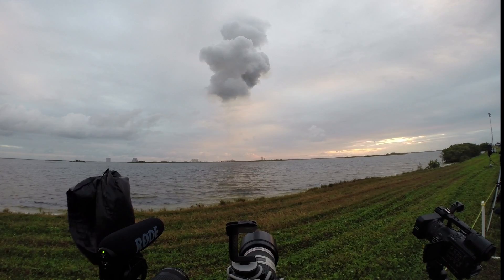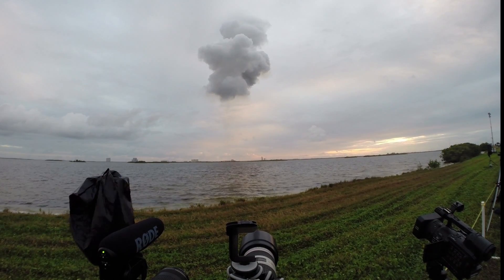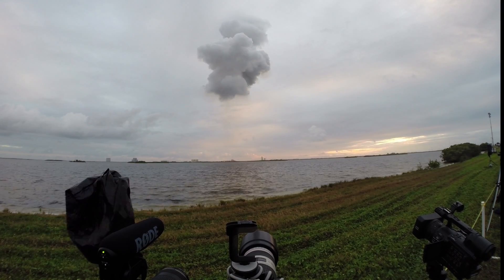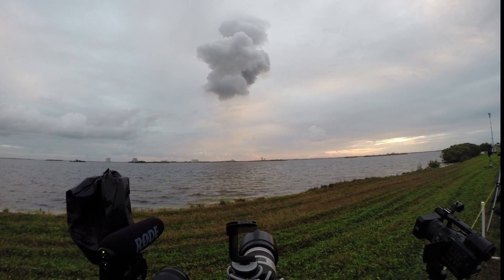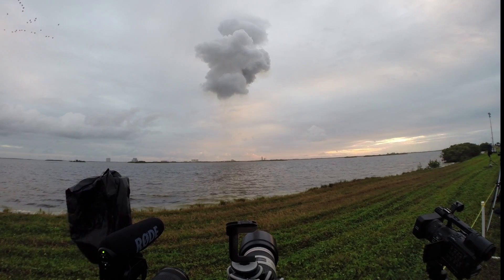We've got partial thrust command — port and starboard toggling down for the partial thrust mode. Standing by for main engine cutoff. We have cutoff in the port and starboard, and separation — a good separation of the port and starboard boosters.